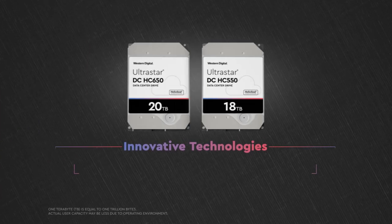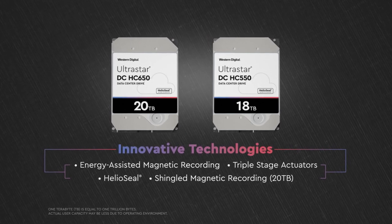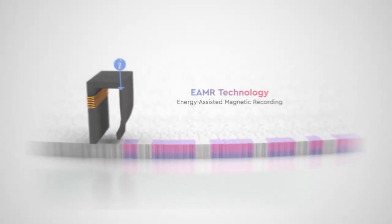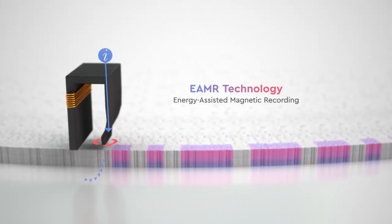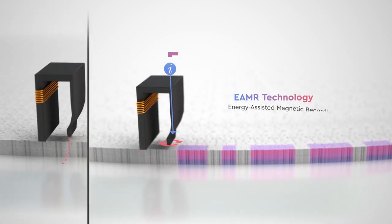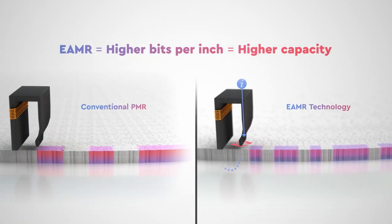Our new UltraStar 18 terabyte and 20 terabyte hard drives are loaded with our most innovative technologies to help get you there. In an industry first, these drives feature energy assisted magnetic recording technology — a breakthrough that enables higher media precision, allowing us to write more data to each disk.